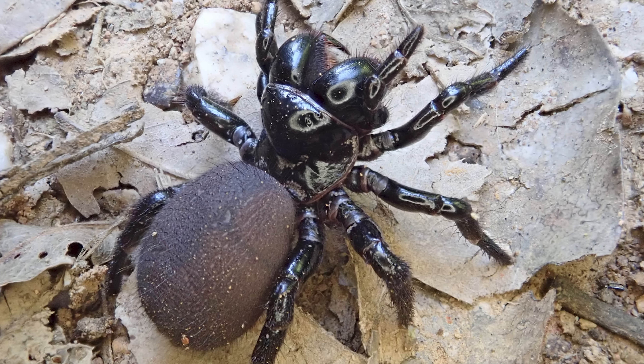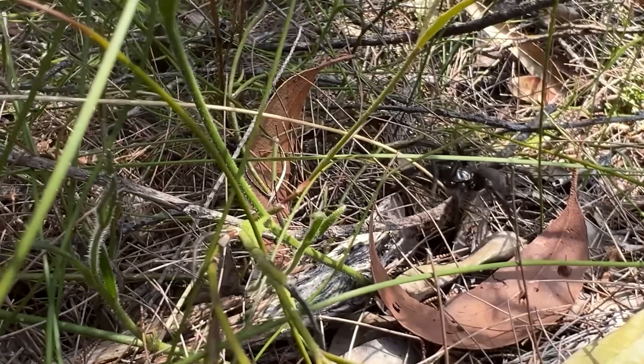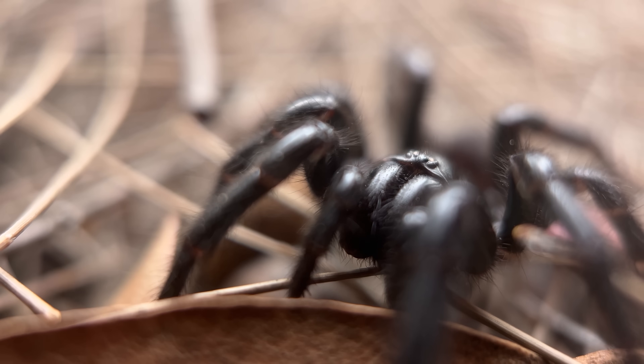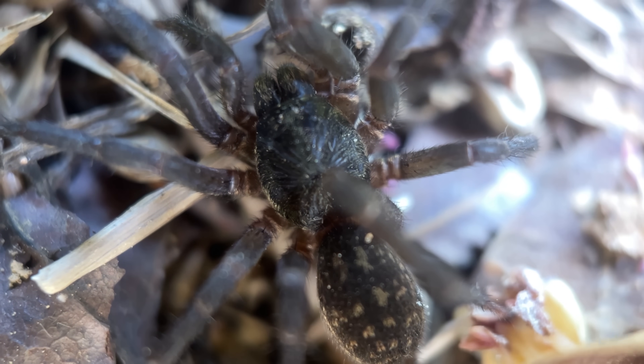That group is the mouse spiders. Mouse spiders look kind of like smaller but bulkier funnel webs, and many species have been confirmed to also have similar toxins that attack primate physiology in a unique way. This seems to suggest that this venom toxin is actually an ancestral trait — the mouse spiders and funnel webs are like distant cousins with the same great-great-grandparents. Because both of them have this toxin, we'd expect their common ancestor also had it.